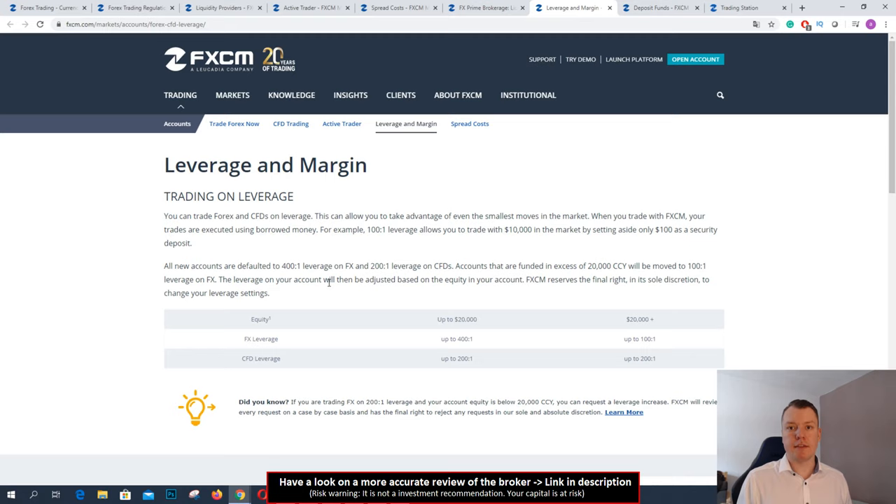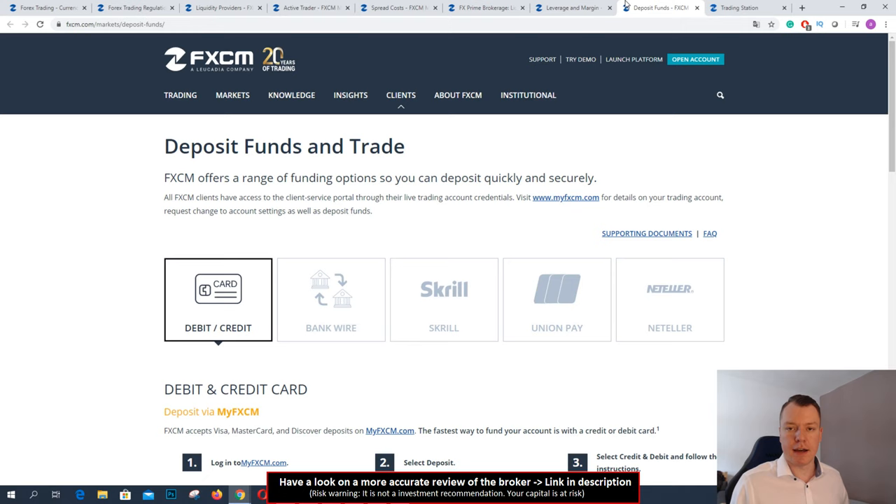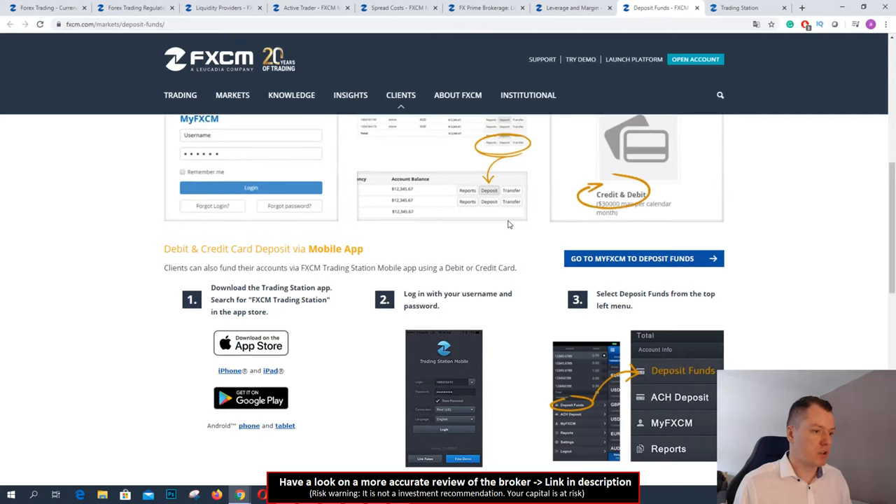Regarding leverage: for European private traders it is limited to 1:30, but all other traders can trade with leverage of 400:1 for example, or 200:1 in CFDs. If you want to use this big leverage you can do it. For depositing money, you can use e-wallets, credit cards or bank wire — the normal methods. Very easy to do here.